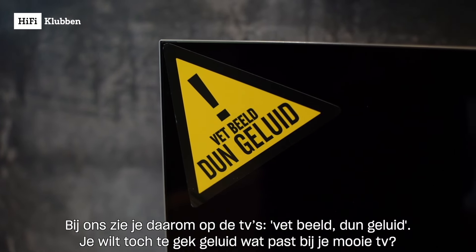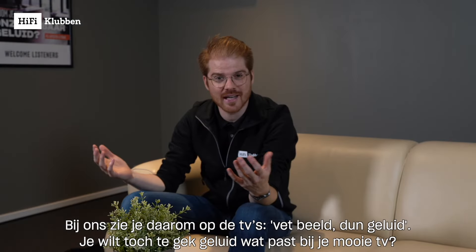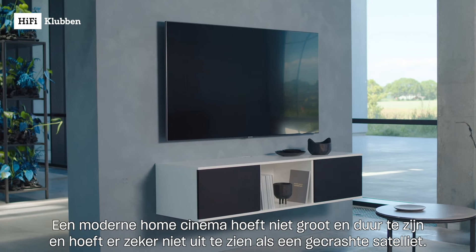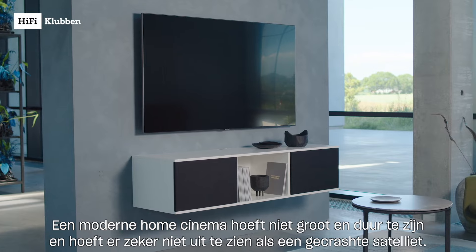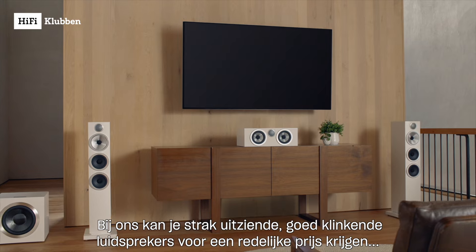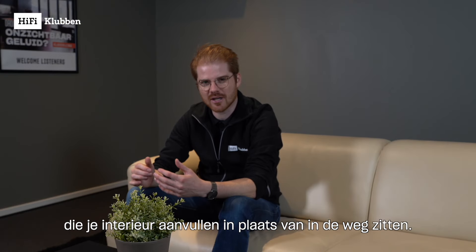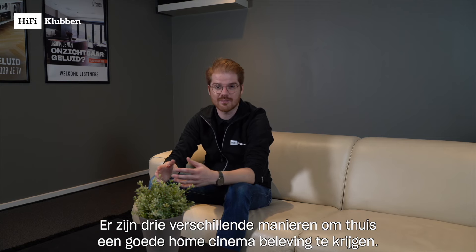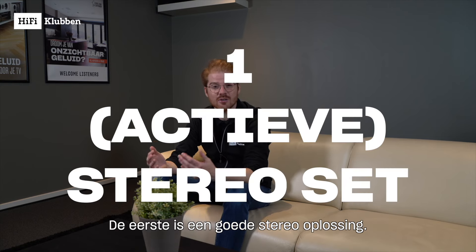What we want from our TVs is a good view and a good sound. You want great sound to match your beautiful TV. A modern home cinema doesn't have to be large or expensive, and doesn't have to look out of place. There are good-looking speakers available for a fair price that complement your interior. There are three ways to create a good home cinema experience — the first is a good stereo setup.